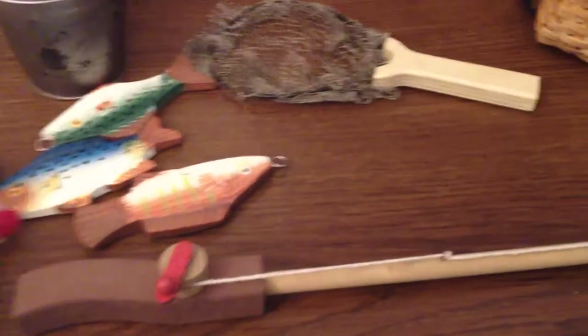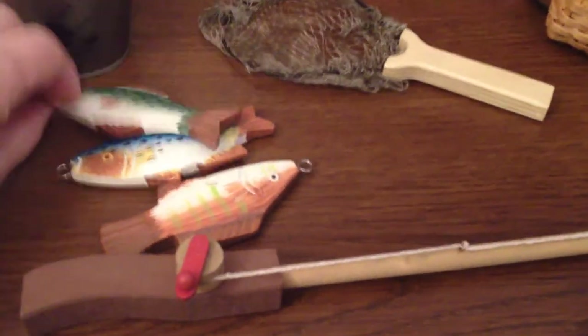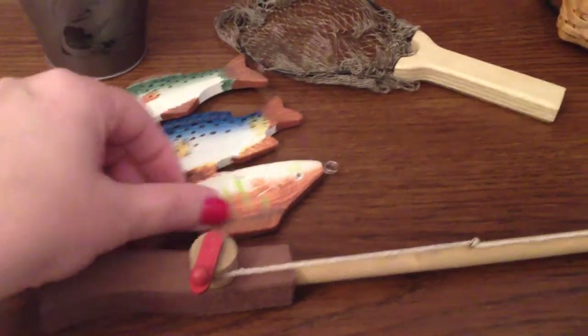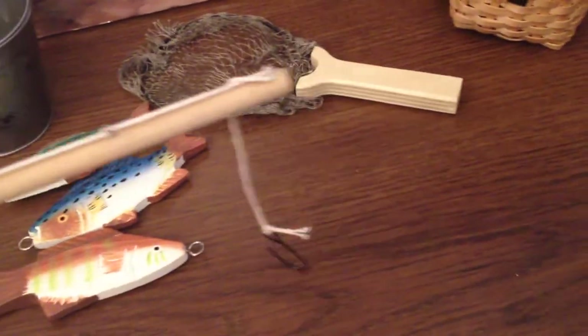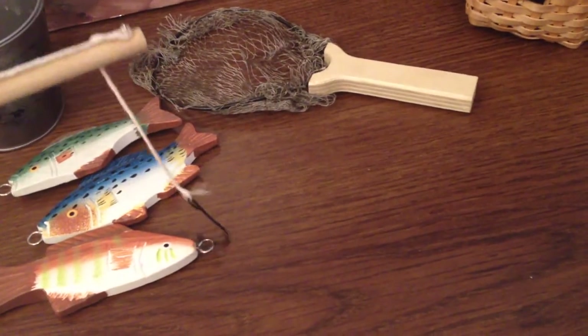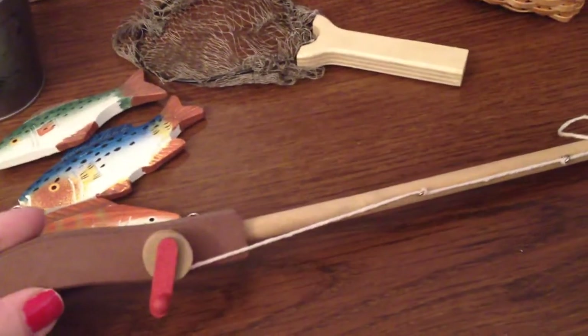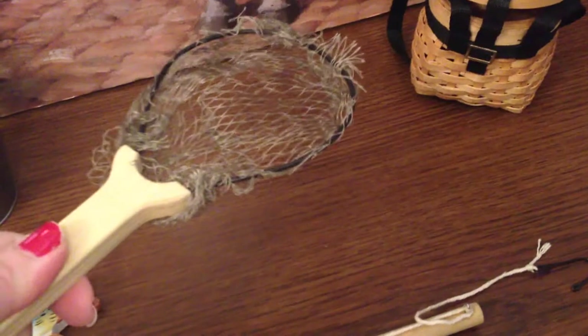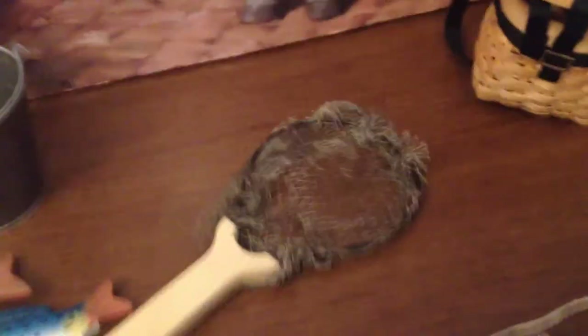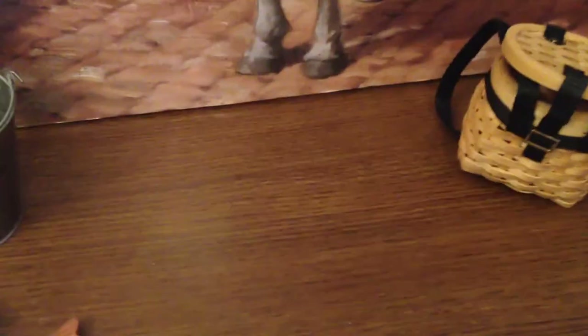Here are all the pieces that it comes with. Three fish with little hooks on the end — actually they're little circles — so when you're fishing you can put the hook inside and reel the fish in, or use the little net, which is really cute. It's pretty deep too, and all the fish will fit inside.